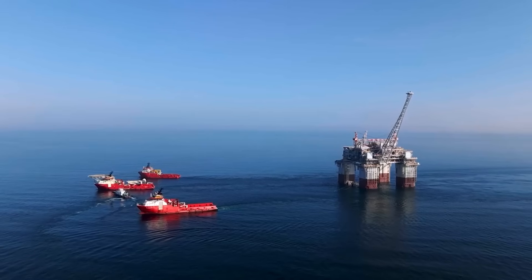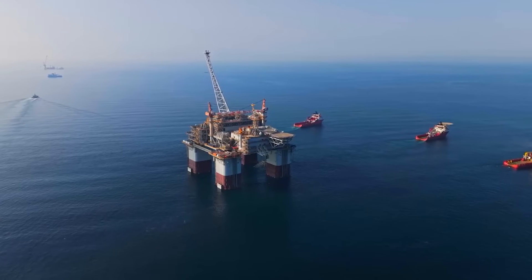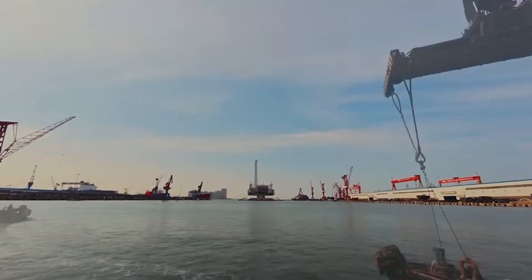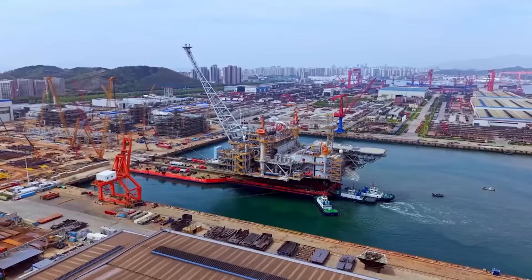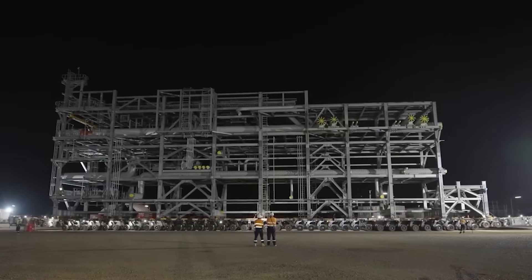The answer is one of the largest and most complex machines ever sent to sea: the Scarborough Floating Production Unit, or FPU. This isn't a ship that can sail away — it is a permanent semi-submersible industrial island, the heart of the entire offshore operation. The scale is almost impossible to grasp; the FPU is one of the largest of its kind ever built.